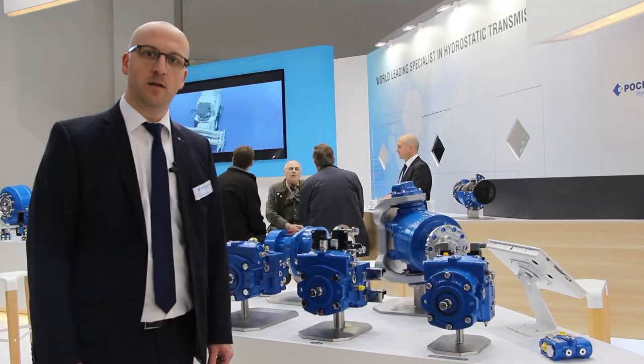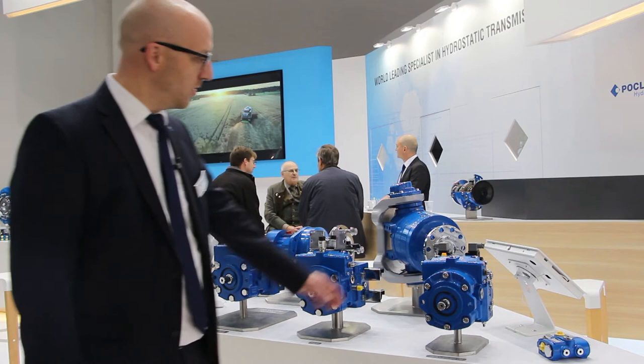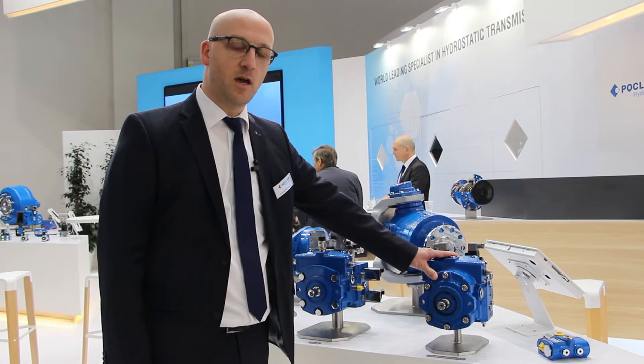And this is our medium pressure range variable displacement pumps. Starting here with the PM30, up to 35 cc at 400 bar max, and those two are PM50, up to 52 cc, as well at 400 bar.